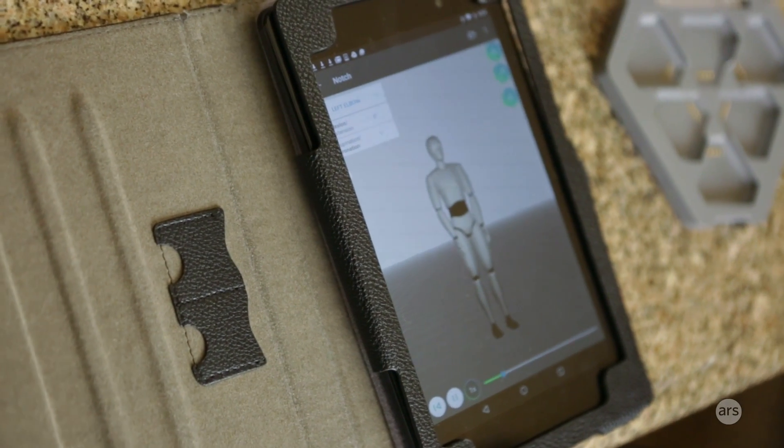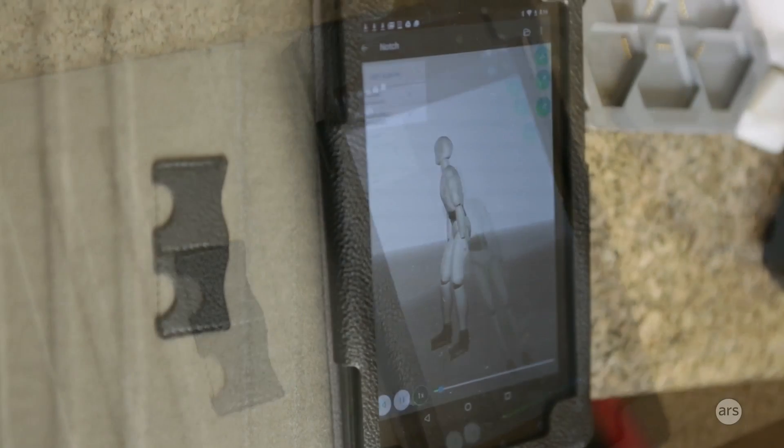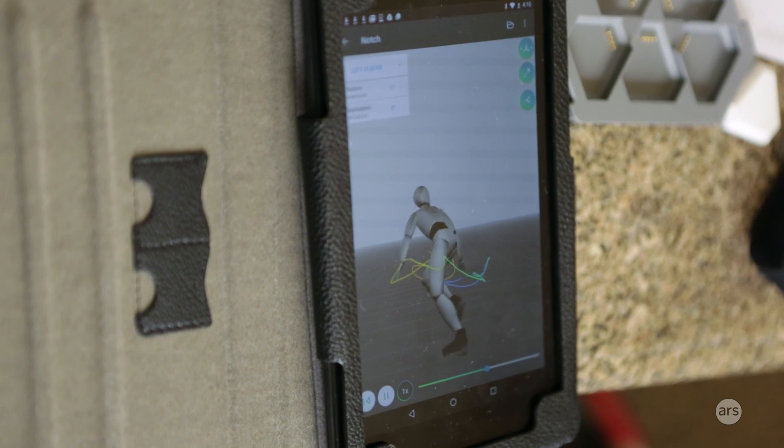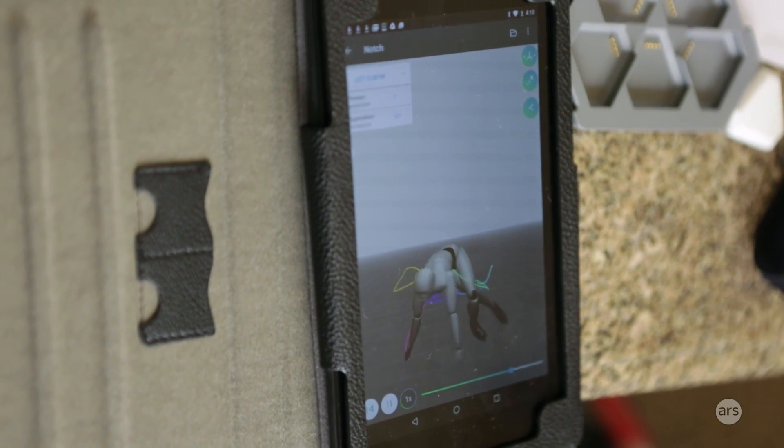You can wear up to 18 of Notch's sensors at a time, so if you want to track a full body motion you can do that as well. It'll just be recorded by the sensors and then once you sync to your smartphone the 3D motion will show up there.